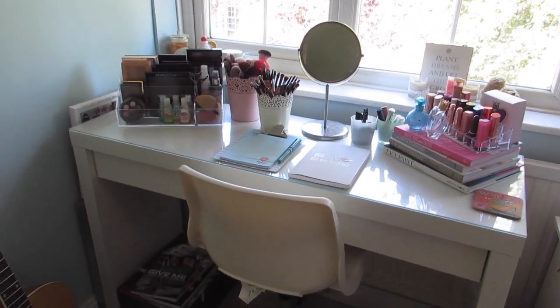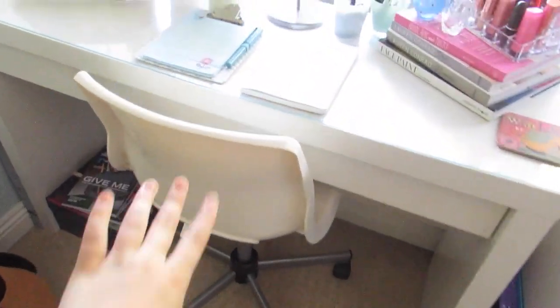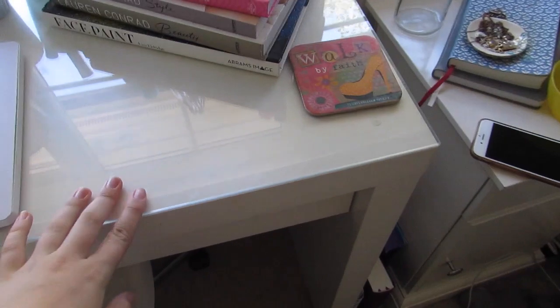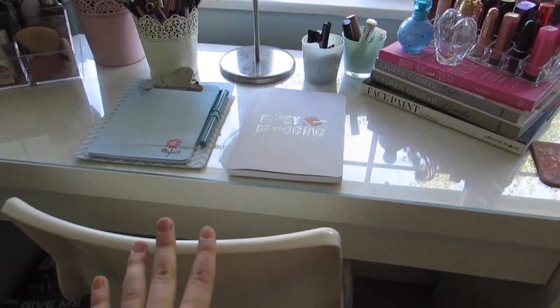So this is my makeup corner, as you guys will recognize from my room tour — I'll leave it linked down below. All the furniture here is from IKEA. This is a vanity from IKEA — I'm not sure of the name — and this is also a chair from IKEA. It's a pretty famous vanity; I'm pretty sure every single YouTuber out there has one.